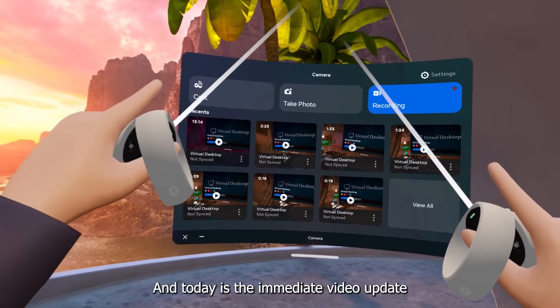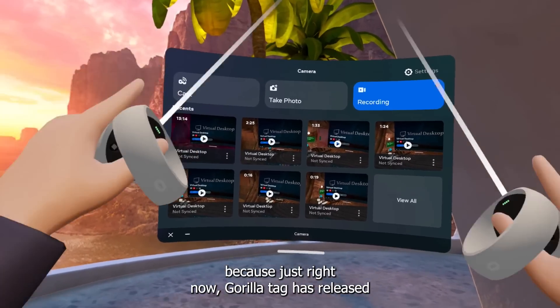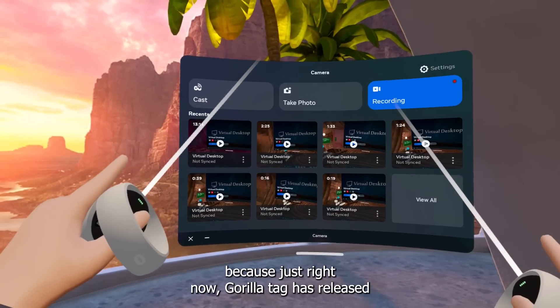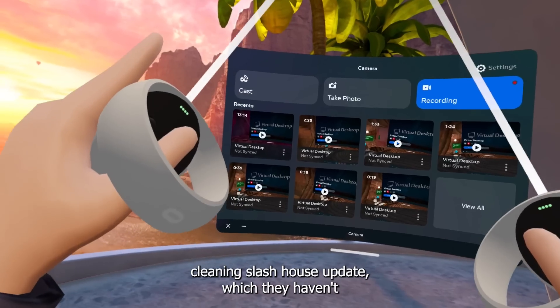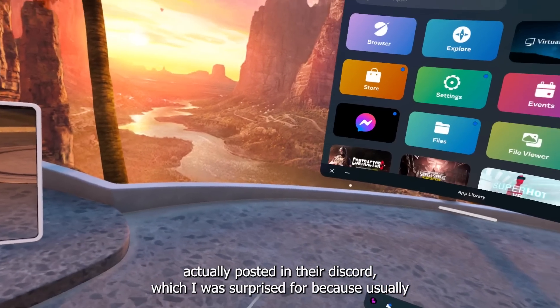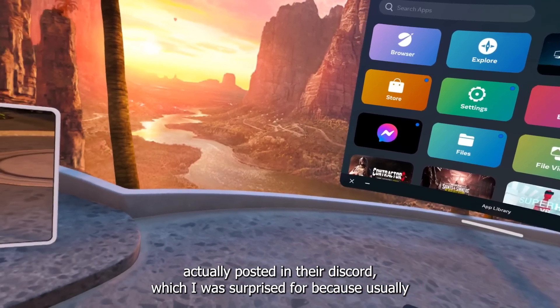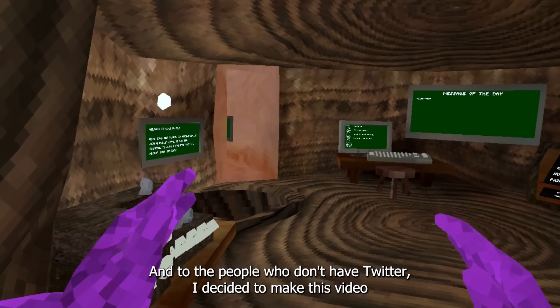What's up, it's Vladen. Today is an immediate video update because Gorilla Tag just released its new teaser for the spring cleaning slash house update. They haven't actually posted it in their Discord, which was surprising because usually they post everything there. This time they posted it exclusively on Twitter, so for people who don't have Twitter, I decided to make this video.